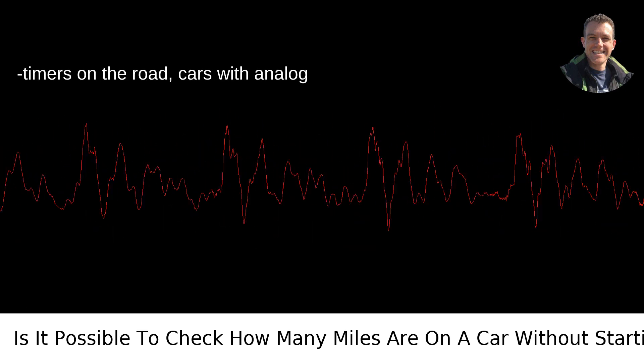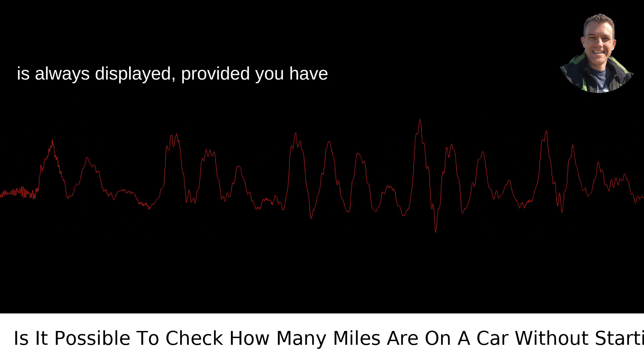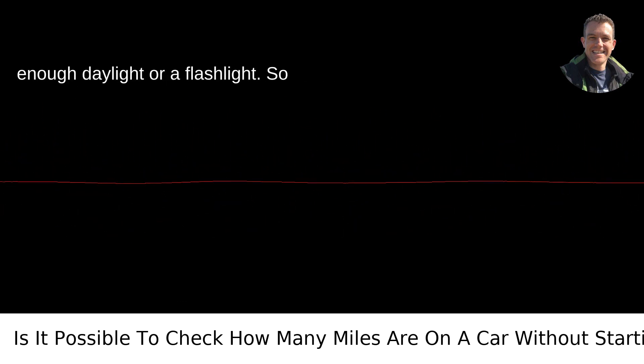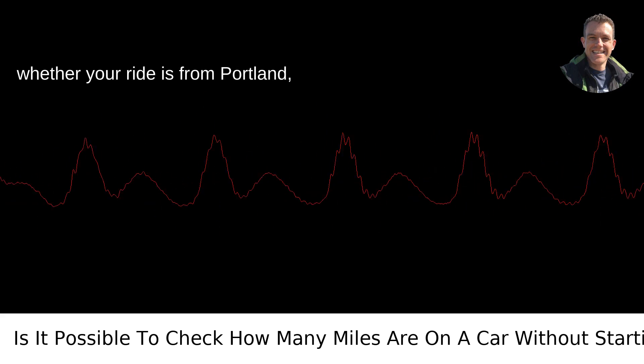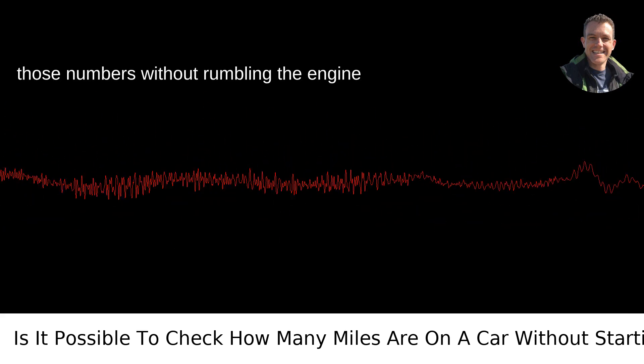For the old-timers on the road, cars with analog odometers are a bit different. The mileage is always displayed, provided you have enough daylight or a flashlight. So whether your ride is from Portland, Oregon, or Paris, France, you can see those numbers without rumbling the engine to life.